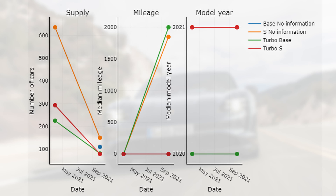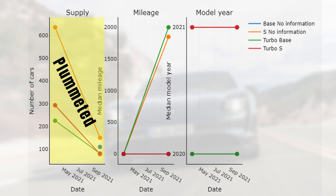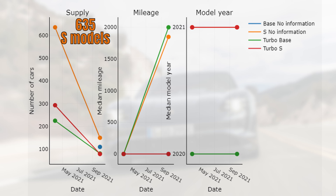We can see here the supply, the mileage, and the model year development. This reveals that supply plummeted in the last 6 months. In April 2021, there were for example 635 cars for sale versus only 150 now. That's a drop of 76%. You are probably aware that this has something to do with the shortages in the chip sector.